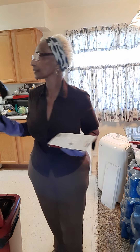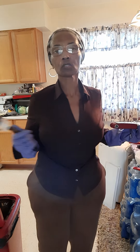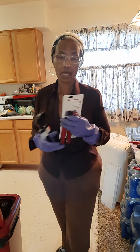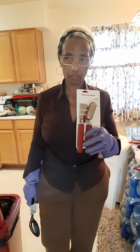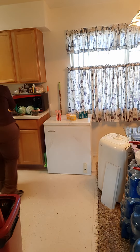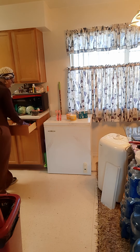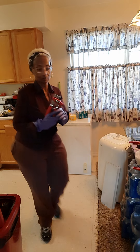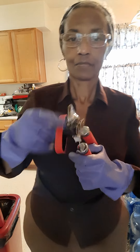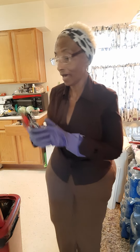I needed a spoon — as I pointed out in one of my videos, I have some with holes in them but they're all losing their handles, so I picked this one up. I also got another can opener — it's KitchenAid, so hopefully it'll hold up. The old one was Farberware, and I should take it back because I haven't had it that long — maybe three months — and it just doesn't catch anymore.